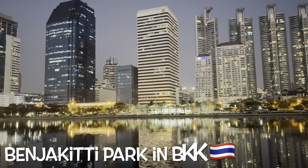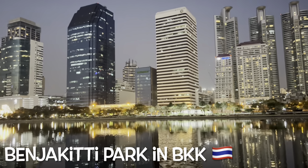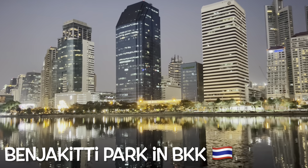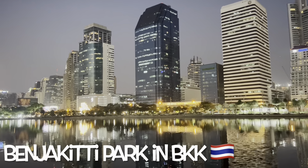Hello everyone! Today, Benjagit Park tour in Bangkok again. I did many videos about this park, but today I have business to take care of in Bangkok, so I go to the park again.